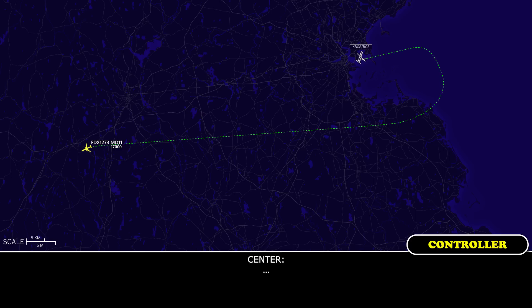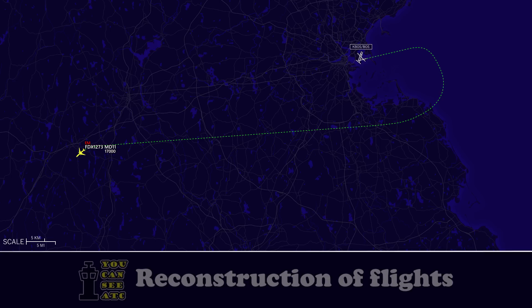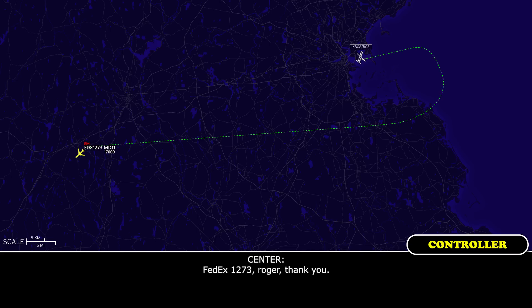Boston, FedEx 1273. On second thought, out of an abundance of caution, we will declare an emergency. We don't expect to need anything beyond after landing. And we will need a tow-in after we land, but that's going to be the only thing. But we will declare an emergency just out of abundance of caution. FedEx 1273, roger. Thank you.